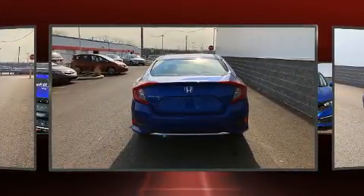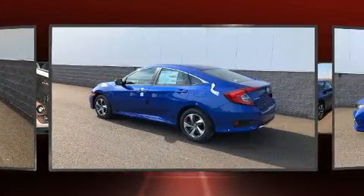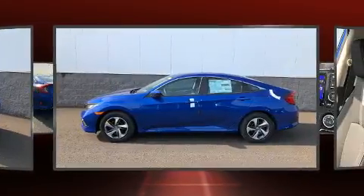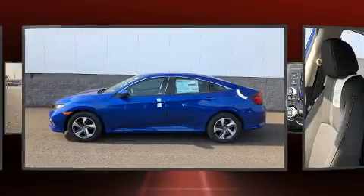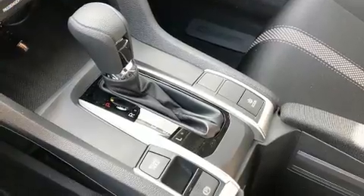Top features include remote keyless entry, a tachometer, fully automatic headlights, lane departure warning, and more. Audio features include an AM/FM radio, steering wheel mounted audio controls, and four well-positioned speakers.